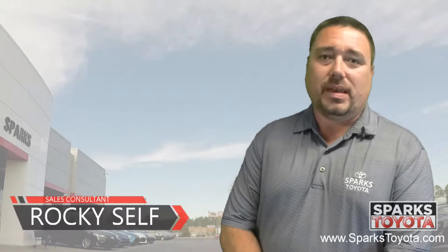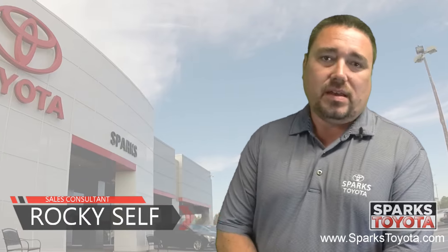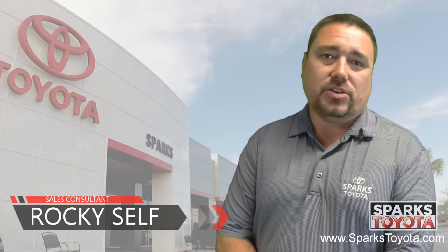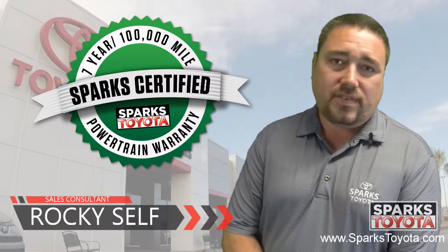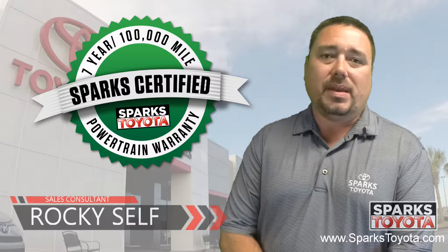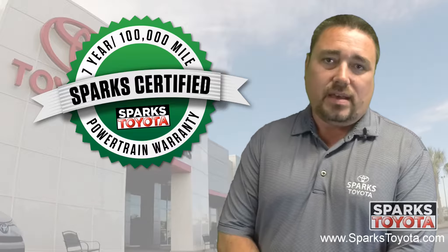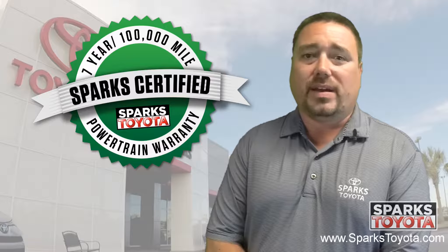Welcome to Sparks Toyota. My name is Rocky Self. I'm one of the sales and leasing consultants here, and I would like to take you out on our lot today to show you one of our Sparks certified vehicles. Our certified vehicles include a 7-year or 100,000 mile limited powertrain warranty, as well as 2 years or 30,000 miles of complimentary recommended service.